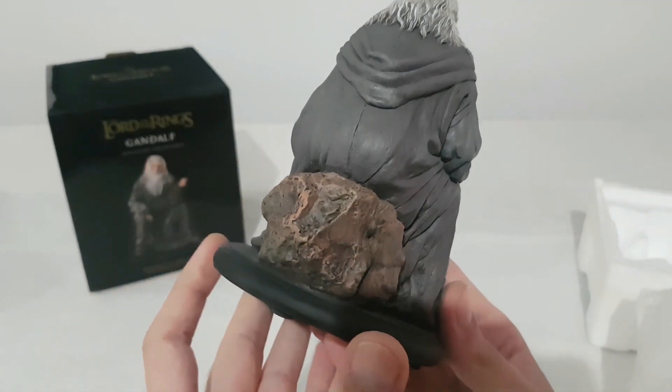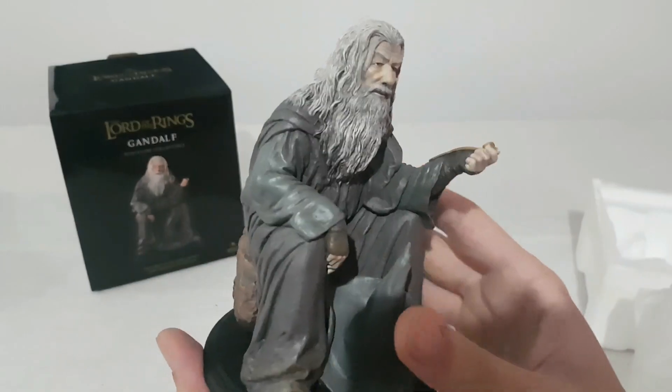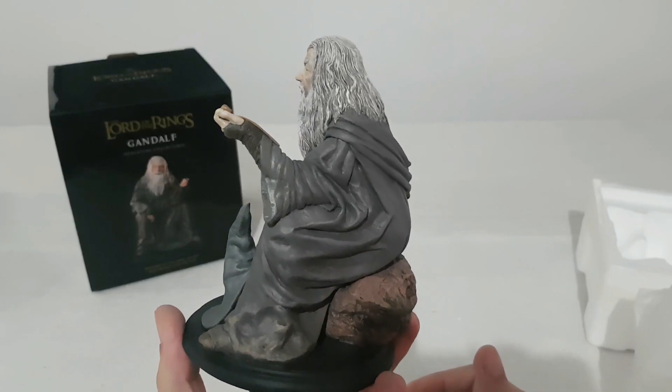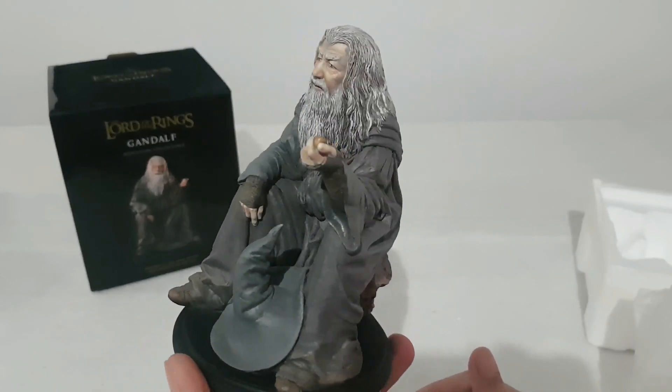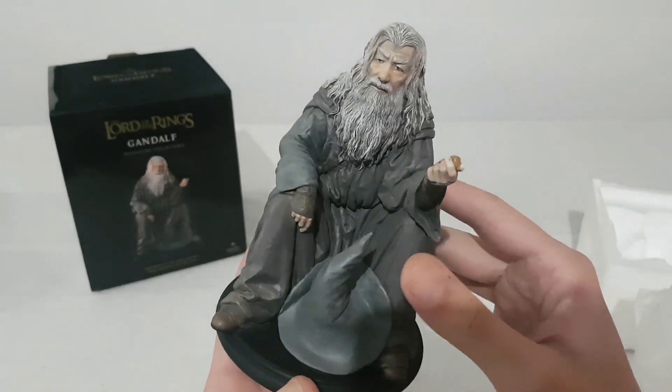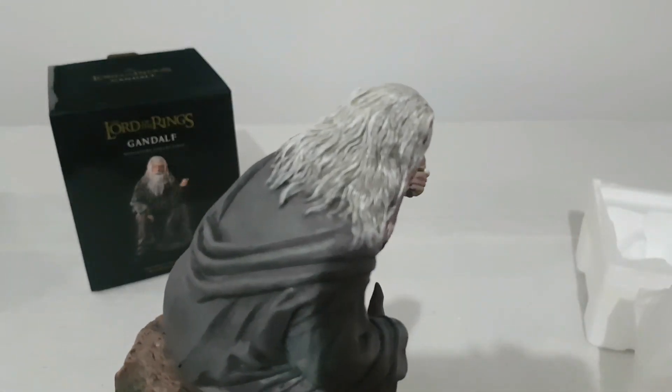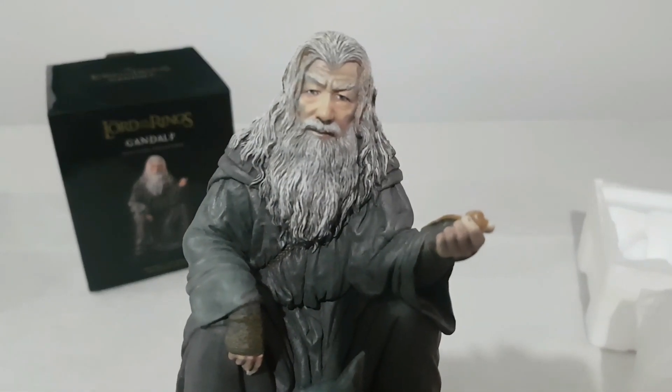We have very good details. This is polystone, which is very heavy. So if you drop it down, then you will die — because you can't find any more of this one at that price. But we have very good details.